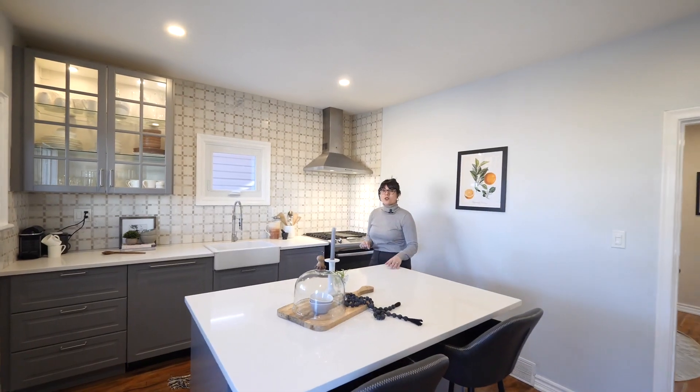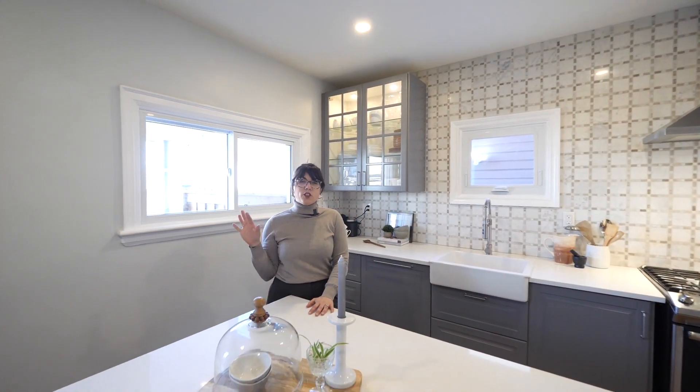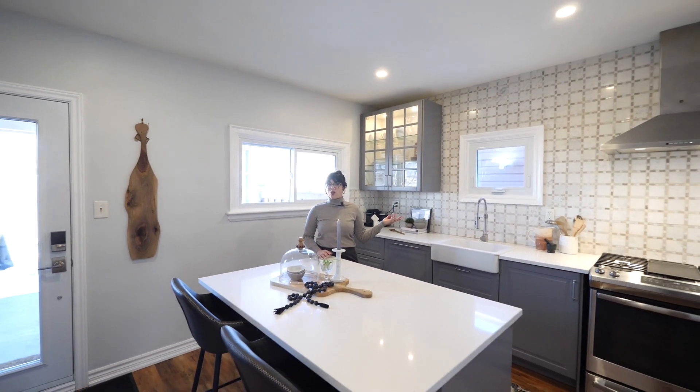This house is gorgeous from top to bottom, and especially here in the kitchen, newly done with a full pantry around the fridge and that gorgeous backsplash.